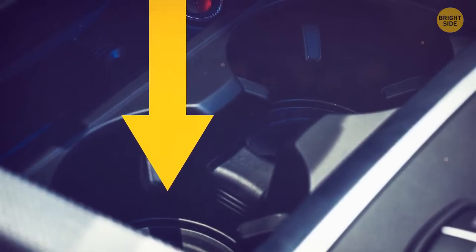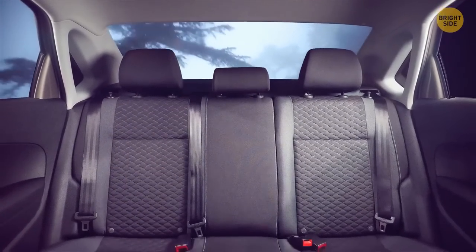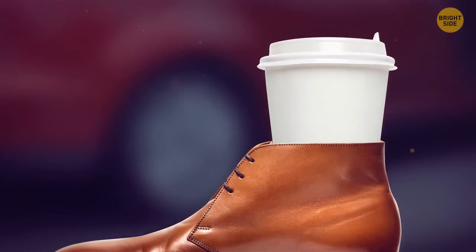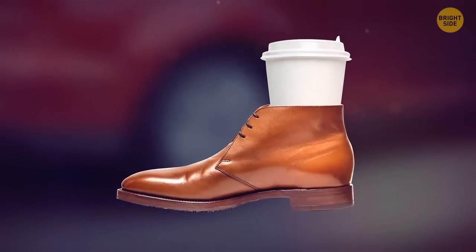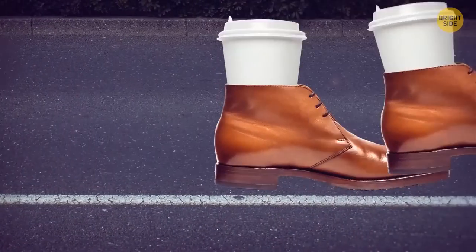Cars only have limited cup holders, so when it's your turn to bring the takeout, the drive back could get messy. Using your shoes can help you out — you can adjust them to different sizes by tying the shoelaces. They'll provide the same support for your beverage as they do for your heels.